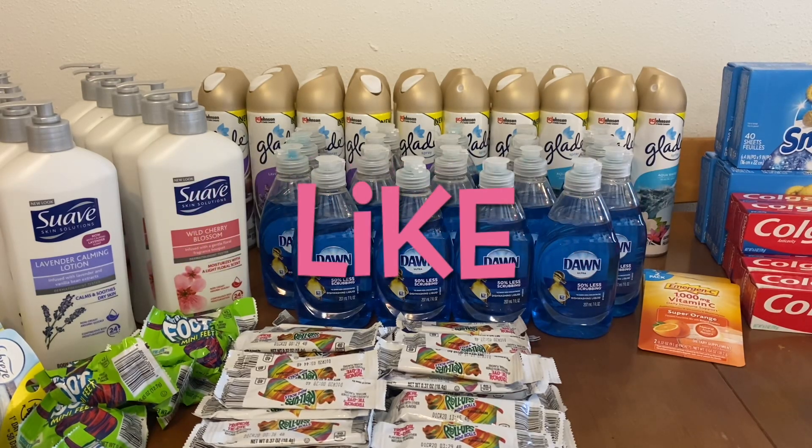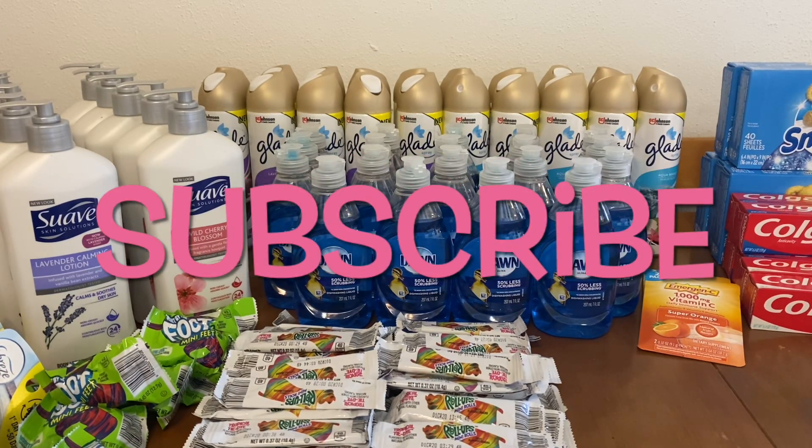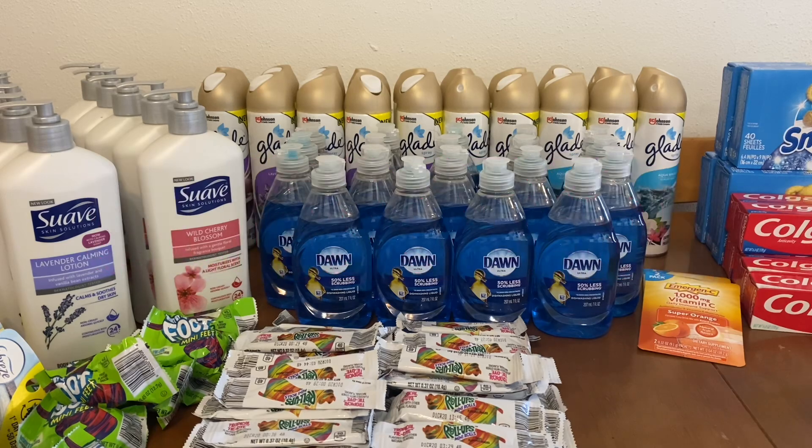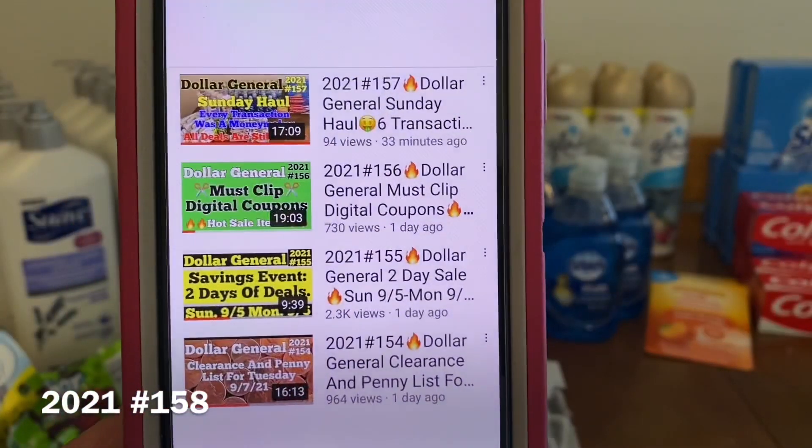What I'm bringing you guys today are Dollar General's digital coupon matchups and we do have some new glitches, so I hope you stay till the end. Now what you see in front of you is my Sunday haul. I did not go out on Saturday, so I ended up going out on Sunday and found quite a few items. I did do a video on that. So with that said, let me just tell you what I've uploaded this week so far.